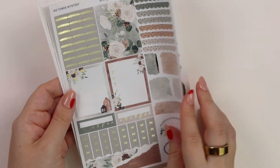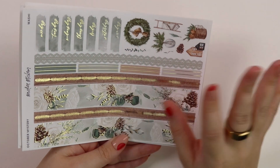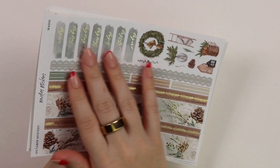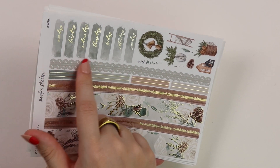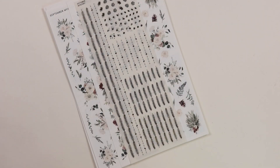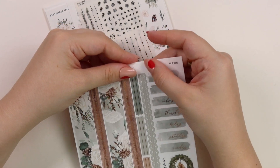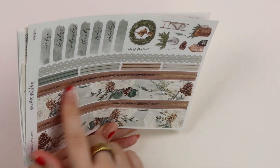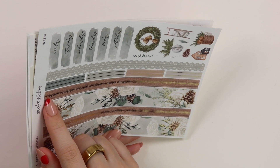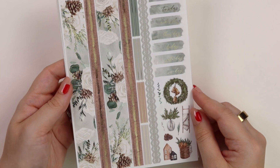This does have the updated reformat from the September mystery. This was a little bit different, but here you have your skinny foiled headers. And then your lace doesn't have that white edge on it. And then of course you have your date covers, your bottom washi — I wanted to do the wood grain down here, but you have the pine here that matches those headers. And then of course we have the deco over here, which is stunning.